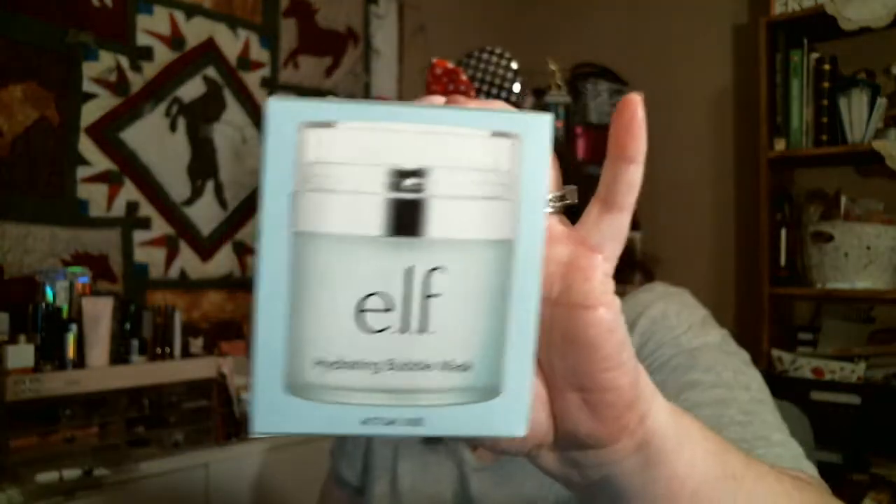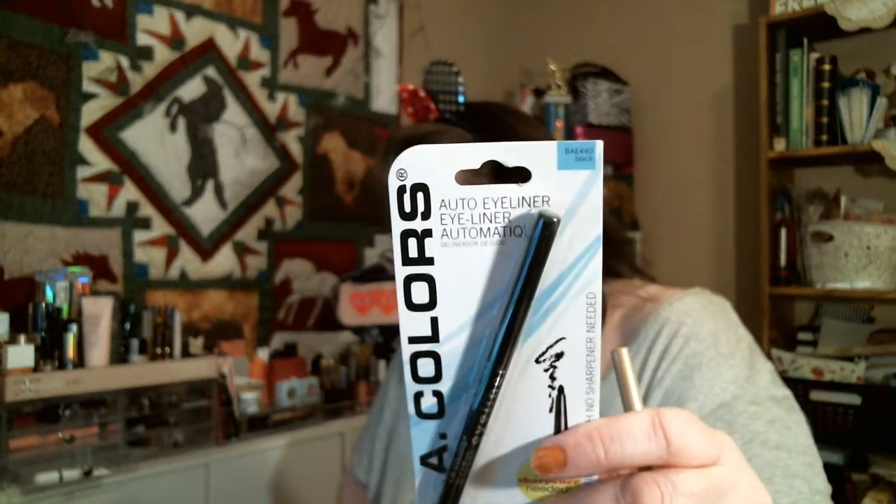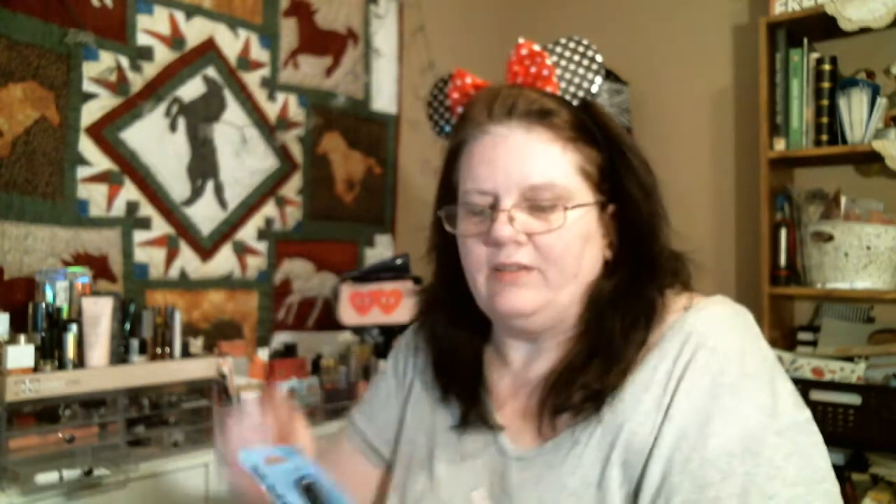We have the e.l.f. Hydrating Bubble Mask — I haven't used this yet so it's gonna be fun to try. And then there is the Jordana Khaki and the Jordana Mint — these are both for eyes. And the Easy Liner from LA Colors in black. The Khaki is for eyes and the mint is for eyes, so these are all for eyes.